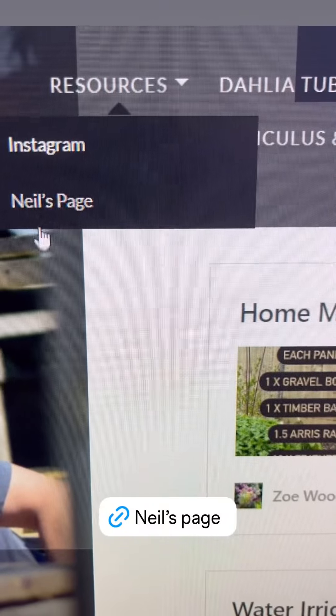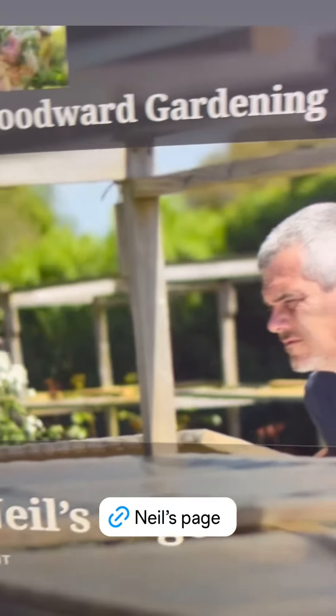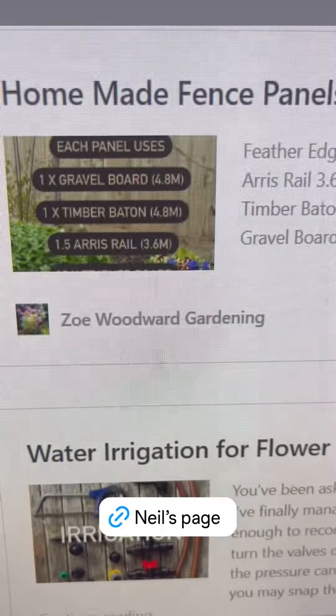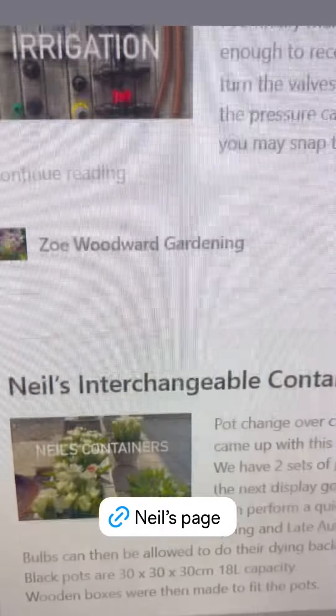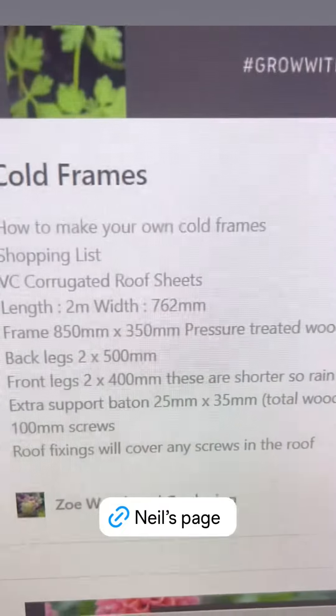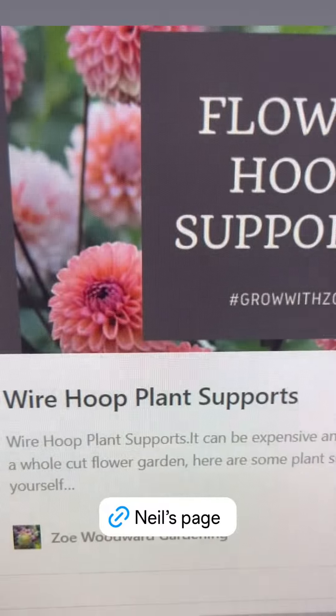Go to my website and go to Neil's page - under resources. If you click on that, Neil's page will open and we've got everything from his homemade fence panels, irrigation, interchangeable containers, the sweet pea house, cold frames - just everything you need, with all the tools and materials that you need to make your own.